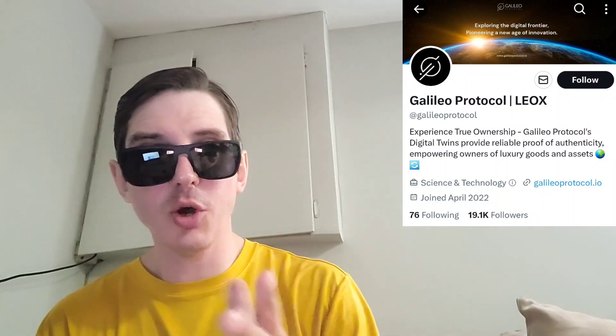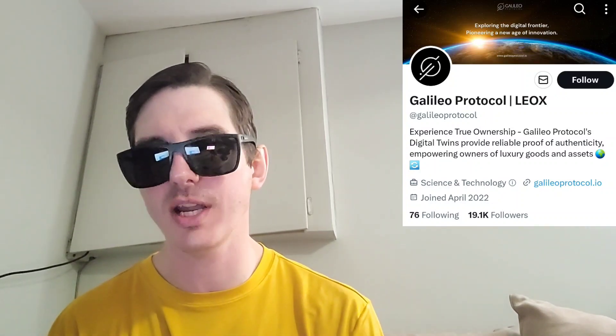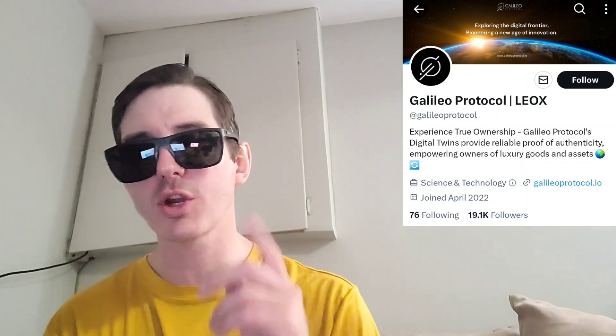Hey everybody, Logan here — stock investor, aka crypto investor — back with another video. Today we're going over the Galileo Protocol token, ticker symbol LEOX, which is about to be listed on a centralized exchange on April 26.